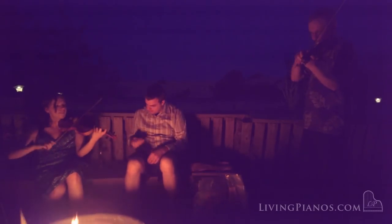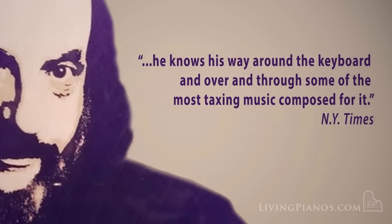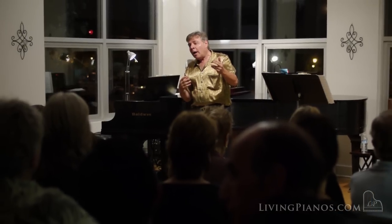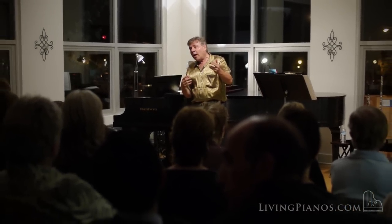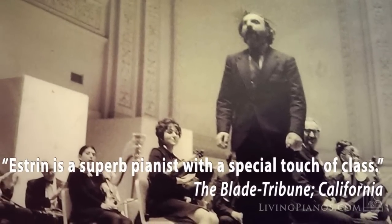My family are all musicians. I studied with my father, Morton Estrin, who is a concert pianist. My sister is a pianist as well, and I also got to study with some phenomenal concert pianists at the Manhattan School of Music, Indiana University, as well as the Mozarteum in Salzburg, Austria. So I've been surrounded with great pianists and pianos my entire life.